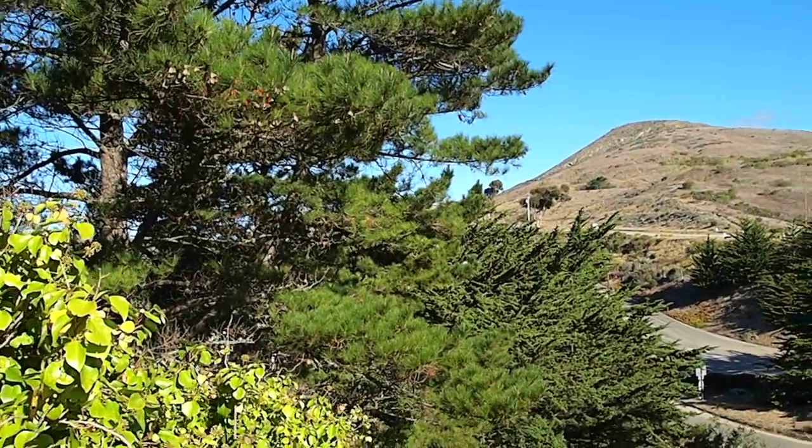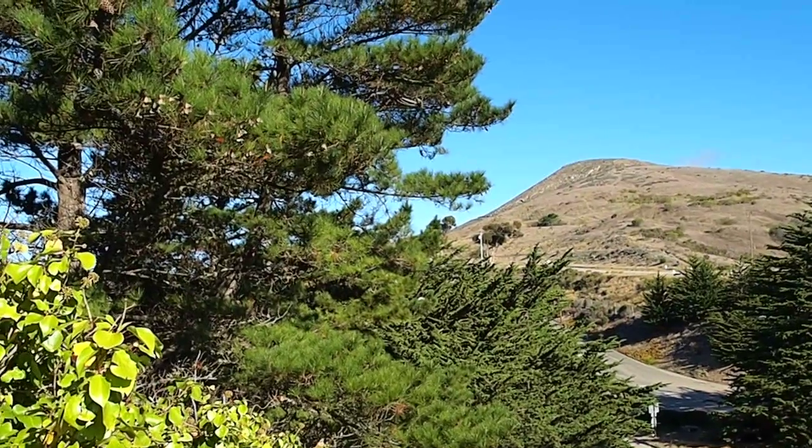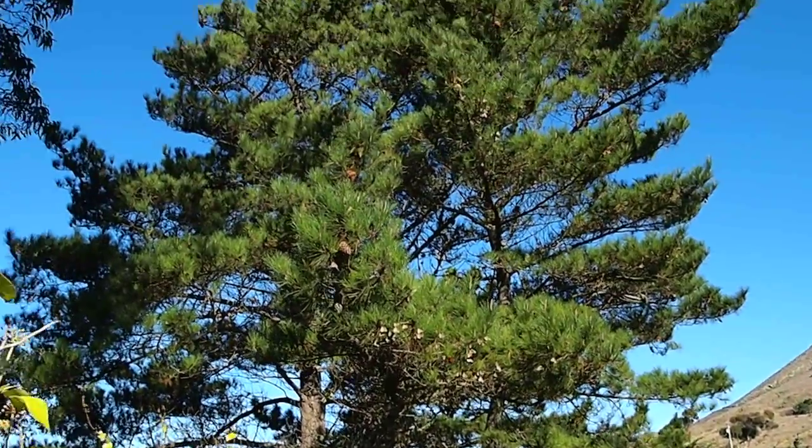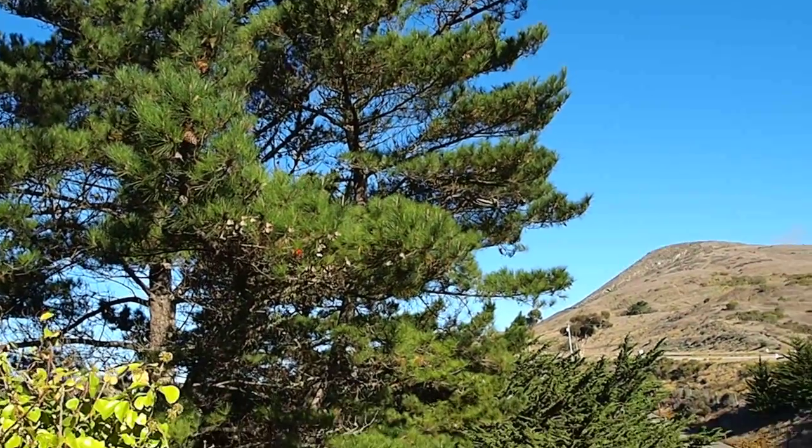This is October 11th in Cayucos, California. The tree cover here is really skimpy, but we have around a thousand Monarchs here, not because there's abundant English ivy here.